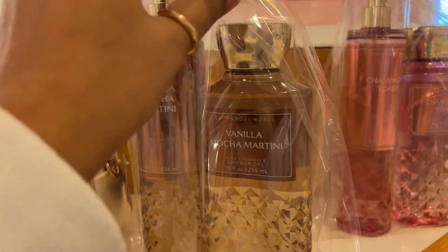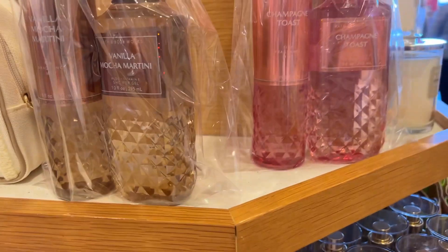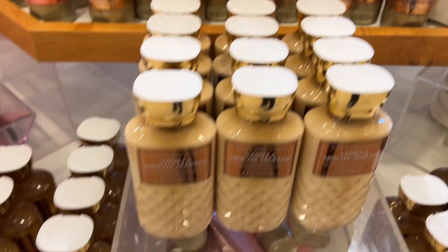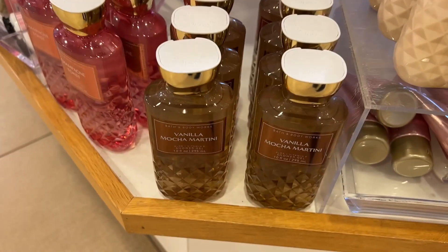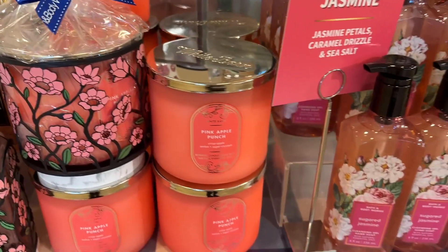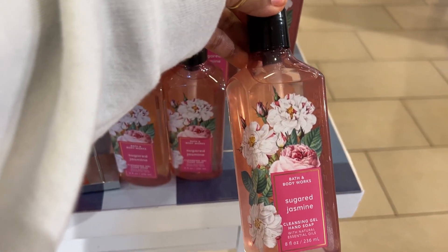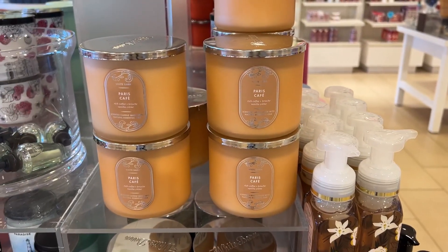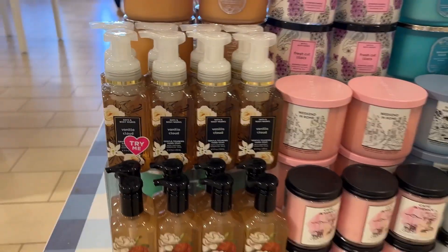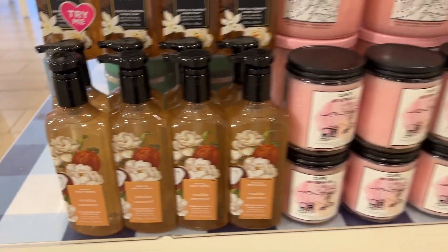This was Vanilla Mocha Martini, a pack of two. There was Cozy Cappuccino: vanilla orchid and white tonka bean. Pink Apple Punch: crisp apple, sun-kissed melon, and sugar crystals. Sugar Jasmine and Paris Cafe: rich roasted coffee and vanilla cream. Vanilla Cloud: whipped vanilla, apple blossom, and sandalwood.